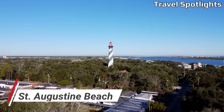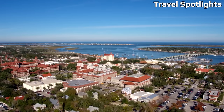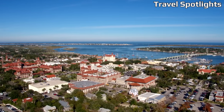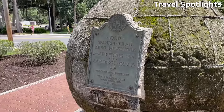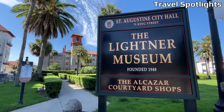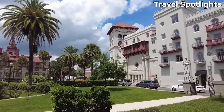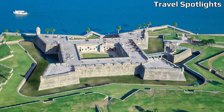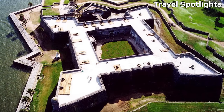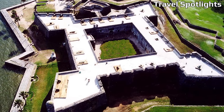St. Augustine Beach combines historical charm with coastal beauty, making it an appealing and affordable destination for beach lovers. Enjoy the town's picturesque beaches and explore the historic downtown area, which is filled with museums, art galleries, and unique shops. Budget-friendly accommodations, including hotels and vacation rentals, can be found within close proximity to the beach. Don't miss your chance to visit the iconic Castillo de San Marcos, the oldest masonry fort in the continental United States, which offers affordable admission rates.